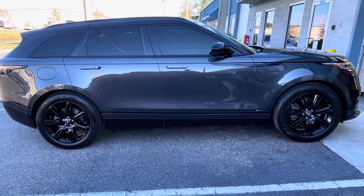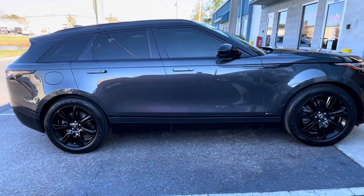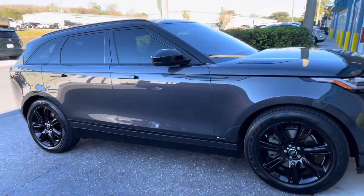Hi guys, we're at Choice Window Tinting. Just finished tinting this Range Rover 2019. We installed Llumar IRX.